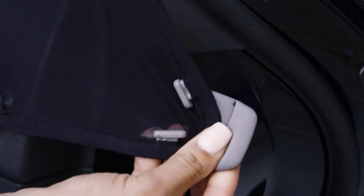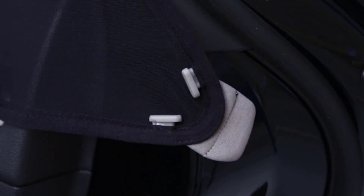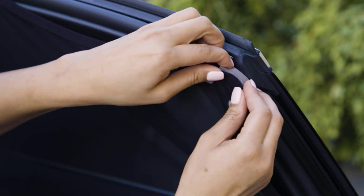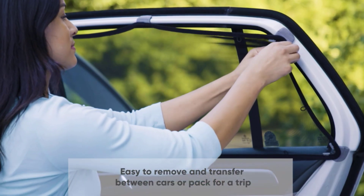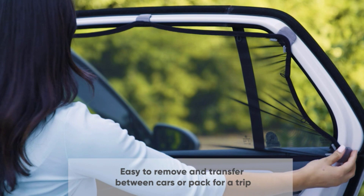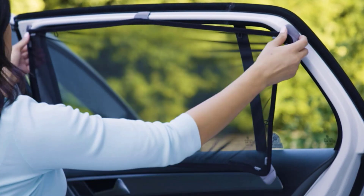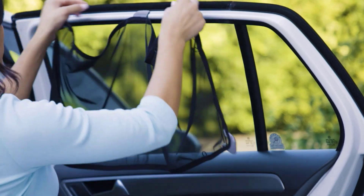The Munchkin Bricka Magnetic Stretch to Fit Sun Shade is an excellent investment for parents who want to protect their children from the sun while in the car. Its stretchable design, secure fit, and glare-blocking mesh make it a great choice for parents looking for a safe and comfortable way to protect their children from the sun's harmful rays.